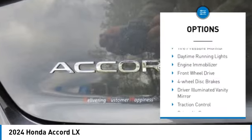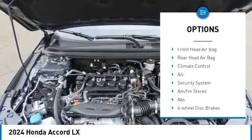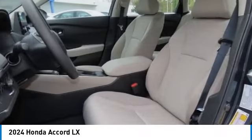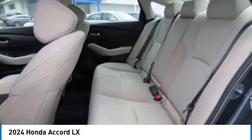Aluminum wheels, brake assist, stability control, tire pressure monitor, daytime running lights, engine immobilizer, front wheel drive, four wheel disc brakes, driver illuminated vanity mirror, traction control.